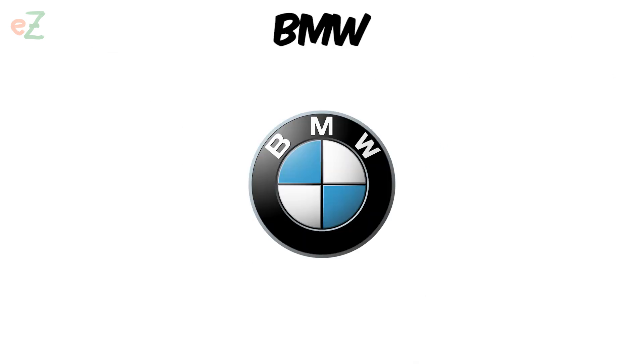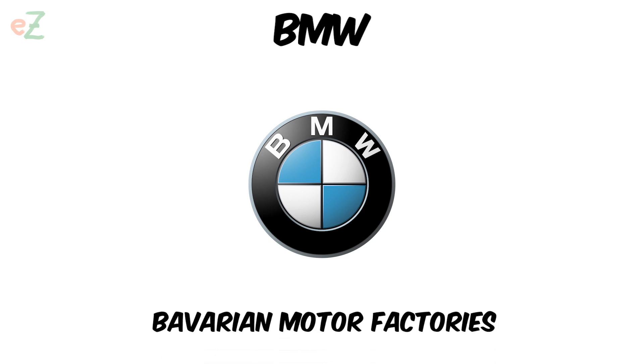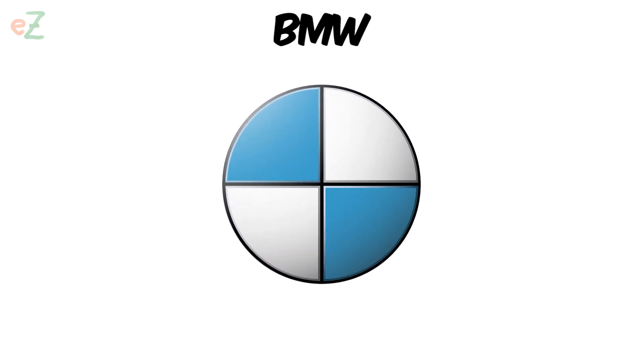BMW — Bayerische Motorenwerke, which means Bavarian Motor Factories — first appeared in 1917. BMW was founded as a result of the renaming of Rapp Motorenwerke, an aircraft engine manufacturer based in Munich. The central part of the logo is divided by two perpendicular lines.